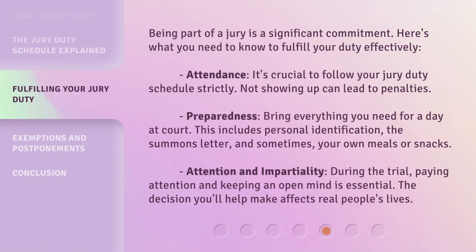Being part of a jury is a significant commitment. Here's what you need to know to fulfill your duty effectively. Attendance: it's crucial to follow your jury duty schedule strictly, as not showing up can lead to penalties. Preparedness: bring everything you need for a day at court, including personal identification, the summons letter, and sometimes your own meals or snacks. Attention and impartiality: during the trial, paying attention and keeping an open mind is essential, as the decision you'll help make affects real people's lives.